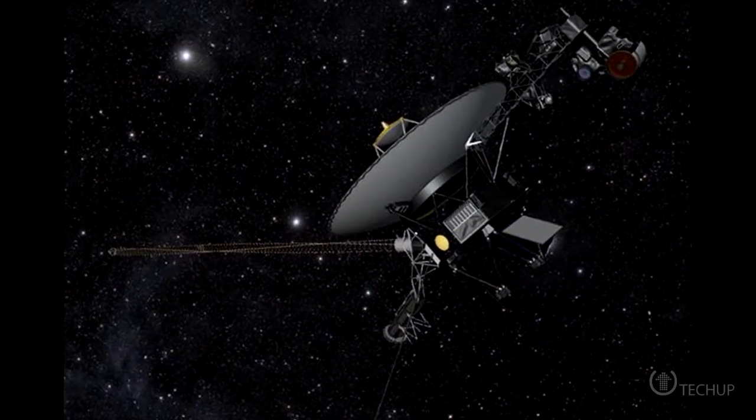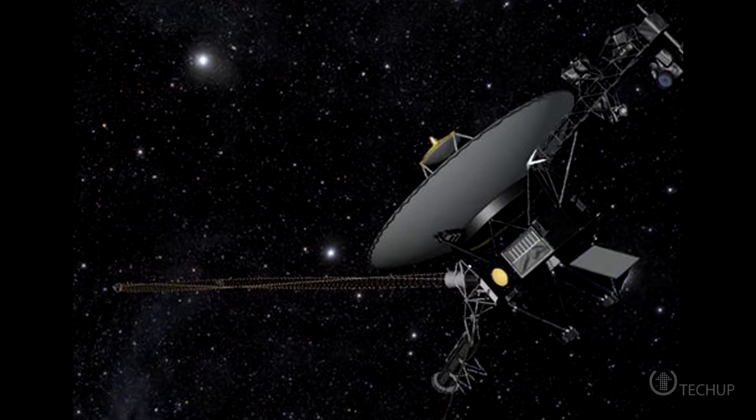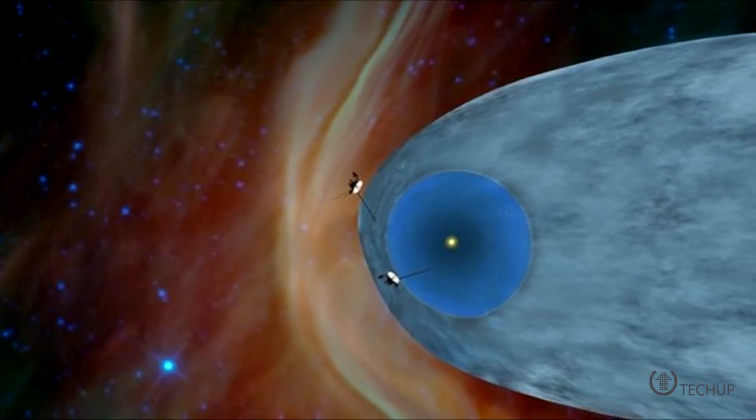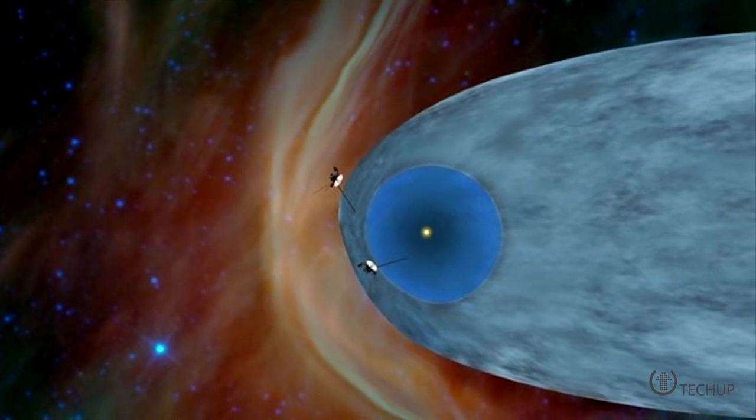Set your phasers to awesome because the first man-made object has made its way to interstellar space. In 2012, NASA's Voyager 1 probe became the first man-made object to leave the solar system, catapulting itself into the farthest reaches of the universe — or so we thought.